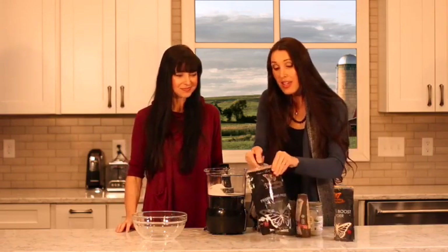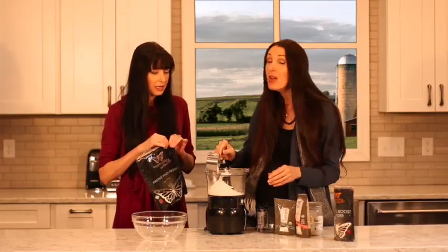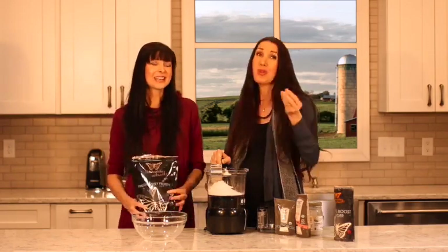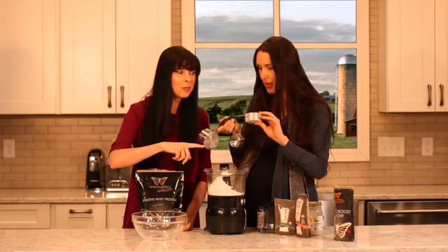One and one-third cup of whey. Why do we want to put whey in these ultra-awesome Baobab Boost Bites? Because it boosts your immune system - it absolutely raises your glutathione levels, which is like the bomb for your immune system. One and one-third cups, packed down.